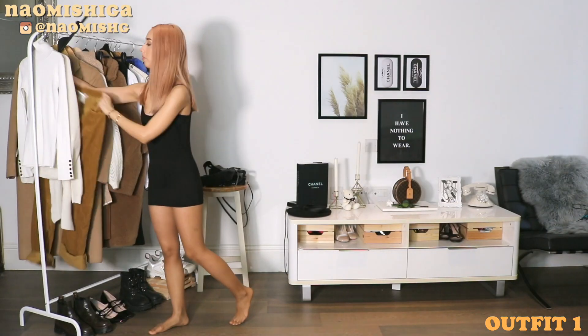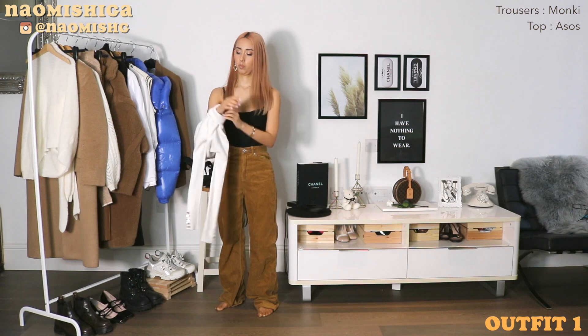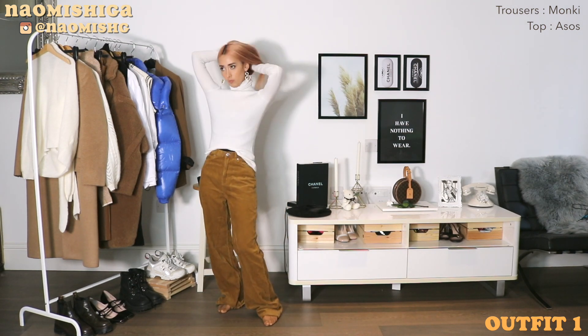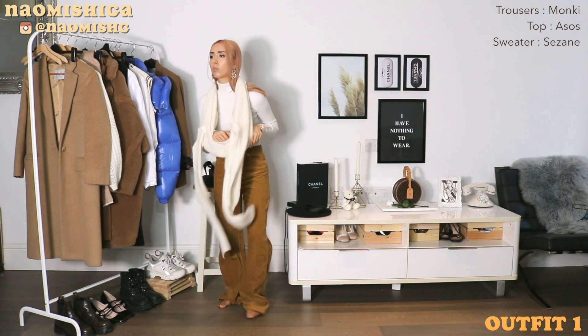To start off, I have worn a sleeveless thermal underneath everything and a pair of nude tights to keep everything warm and toasty. I've also worn a tight turtleneck underneath my cardigan, so this will definitely keep me warm.